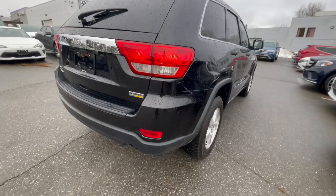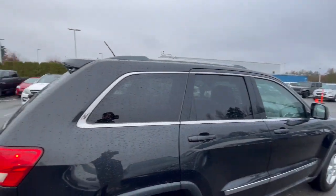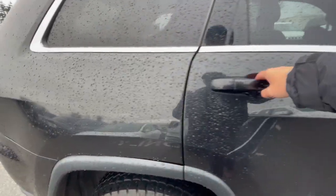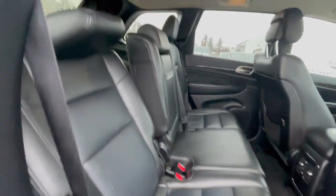Passenger side isn't much different from the driver side — not seeing any big dings or anything like that, except for a scratch right there, and one right there as well on the rear. Still in pretty good condition overall.